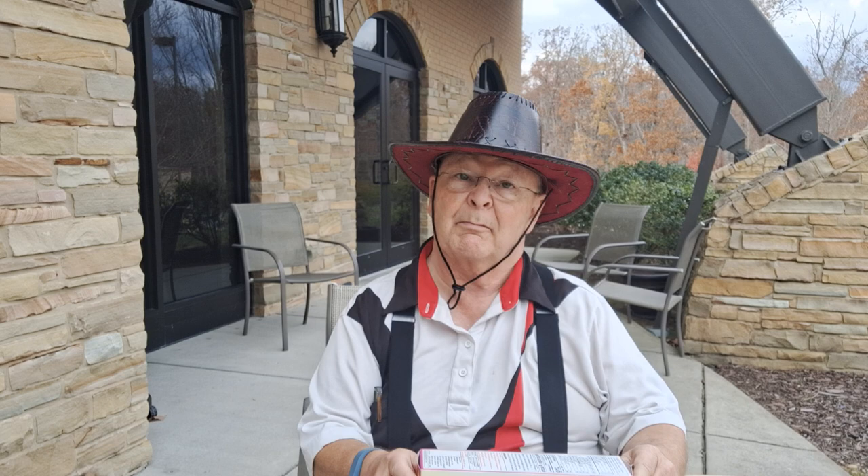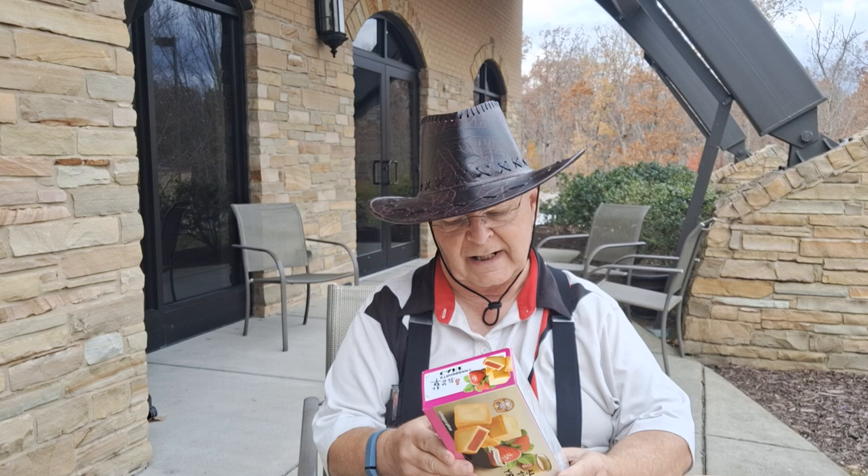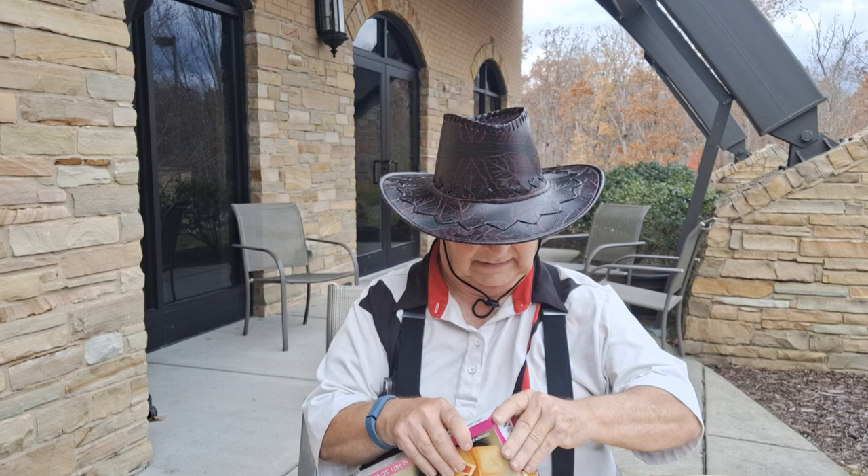Hey people, how are we doing today? Time for a brand new taste test video. Today I'm going to be trying from Royal Family — artificially flavored strawberry cake, a delicious pastry with strawberry stuffing.